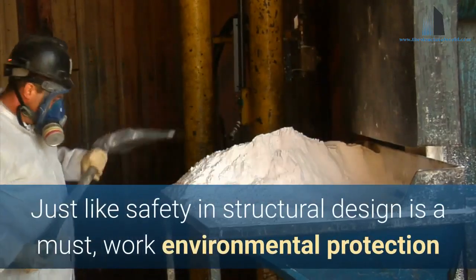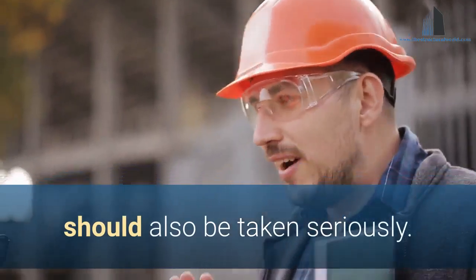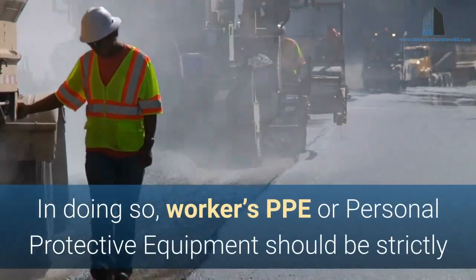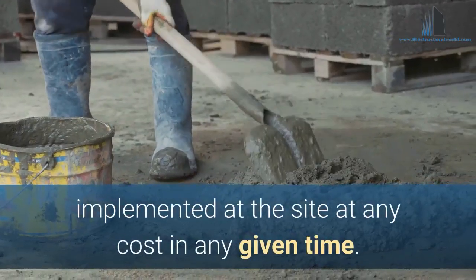Just like safety and structural design is a must, work environmental protection should also be taken seriously. In doing so, workers' PPE or personal protective equipment should be strictly implemented at the site at any cost and at any given time.